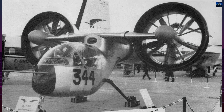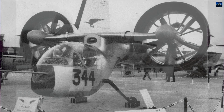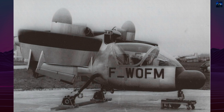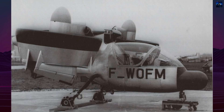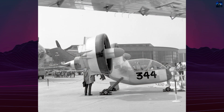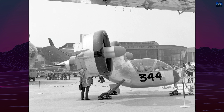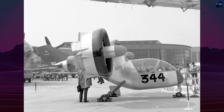Though it never entered production, the Nord N500 Cadet represented an ambitious and technically sophisticated step in vertical takeoff and landing experimentation. It remains a notable example of mid-20th century aerospace innovation and the only French aircraft to fully explore the tilt-duct concept.